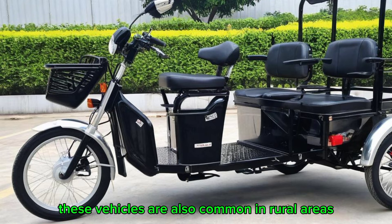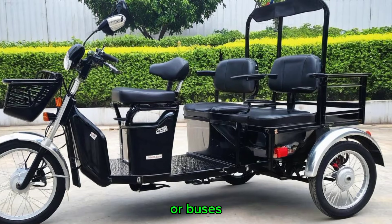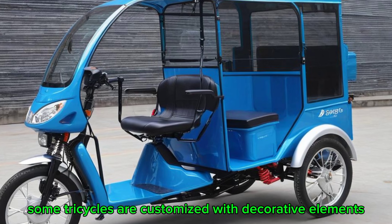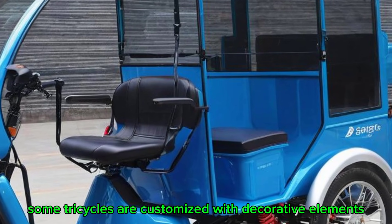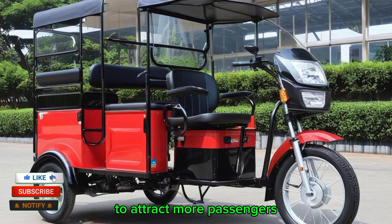These vehicles are also common in rural areas, where road conditions may not be suitable for cars or buses. Some tricycles are customized with decorative elements, sound systems, and additional seating arrangements to attract more passengers.